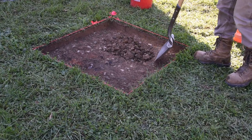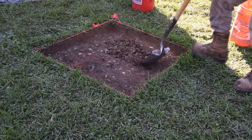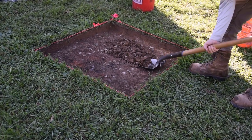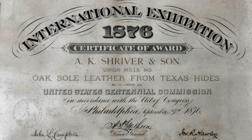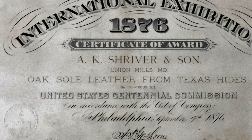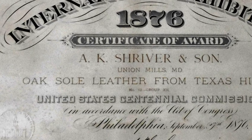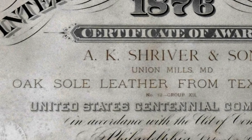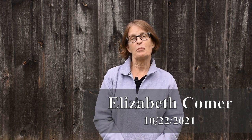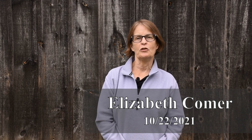With grant funds in hand and the generous support of our members, archaeology commenced in October 2021. The investigation focused on the site of the tannery at Union Mills, where generations of the Shriver family turned animal hides into quality leather. We're conducting an archaeological testing today at the suspected site of the tannery here at Union Mills.